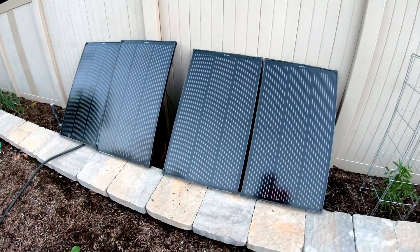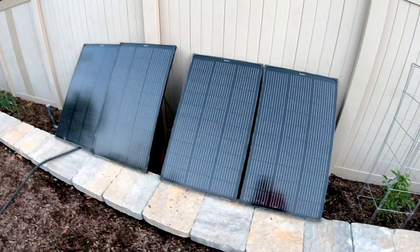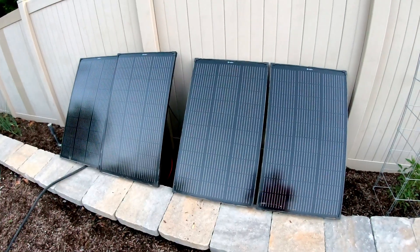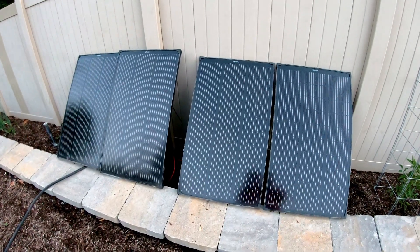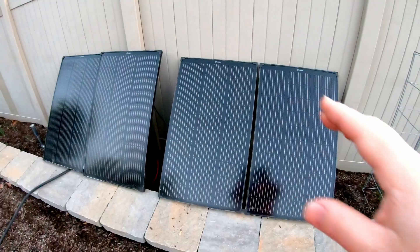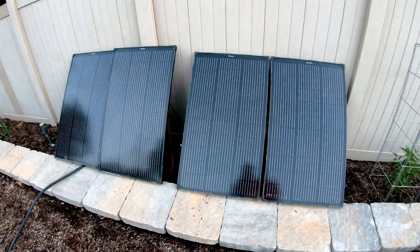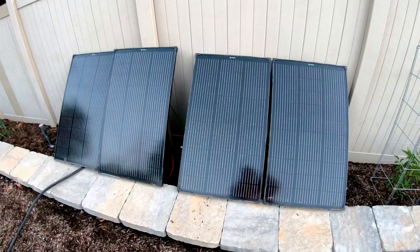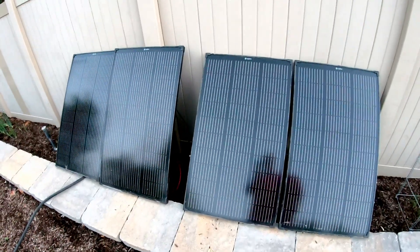I was going to do this test yesterday, but we had clouds and rain. So today should be bright and sunny, and I figured the second to longest day of the year would suffice. But if you caught the last video on these solar panels, we tested them on the shortest day of the year, about six months ago.